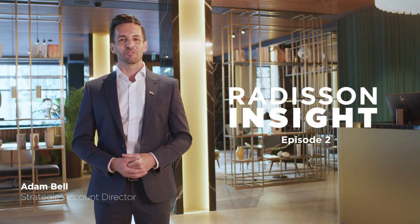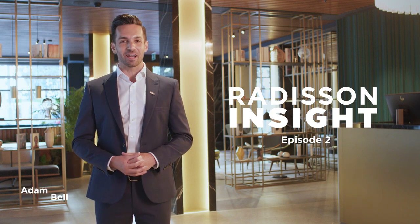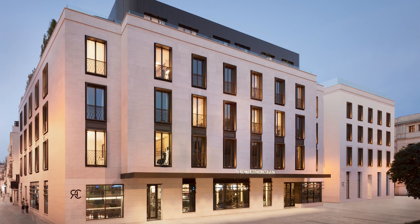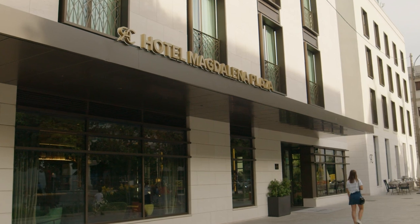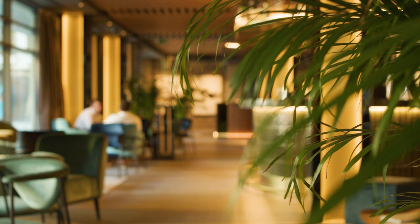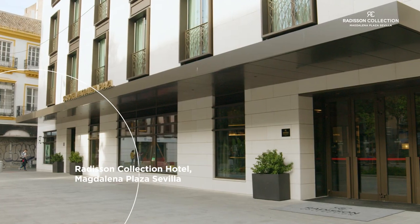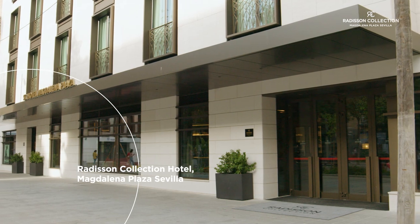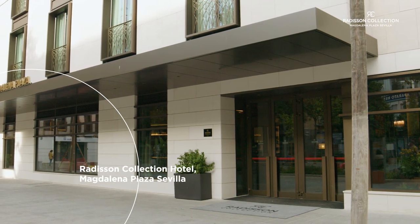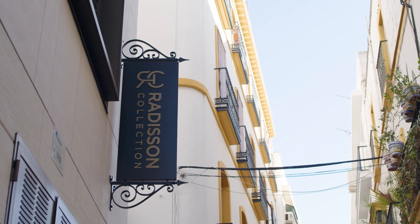Welcome to the second episode of Radisson Insight, keeping you up to date with the latest news from the Radisson Hotel Group. I'm here at the Radisson Collection Hotel, Magdalena Plaza, Sevilla — one of our proudest new additions of the year and our very first Radisson Collection in Spain. Explore this mesmerizing, world-renowned city from the elegant plaza. Within minutes, you're amongst many of Sevilla's iconic attractions.